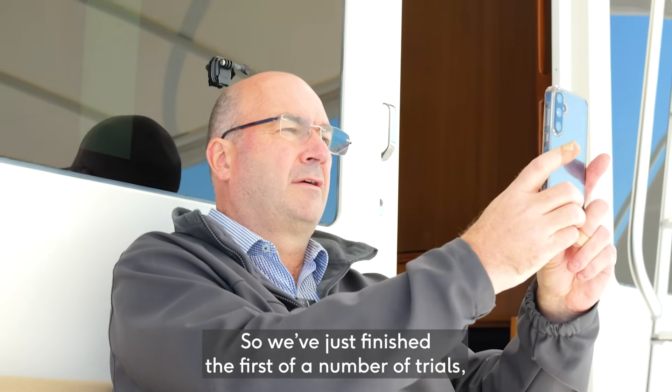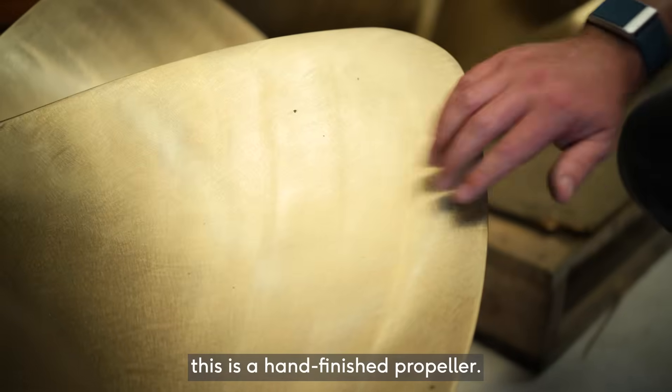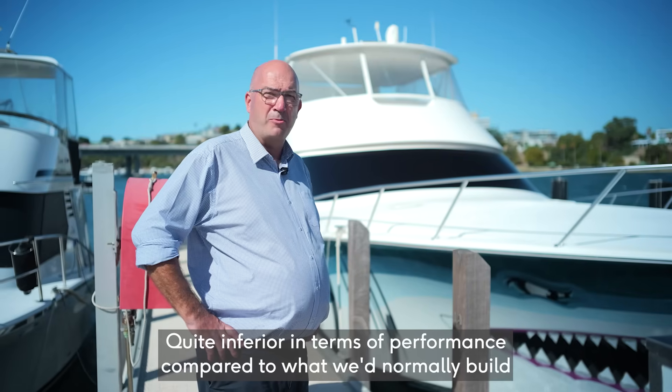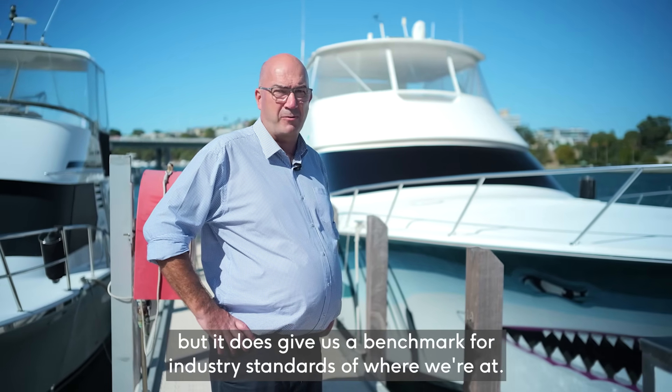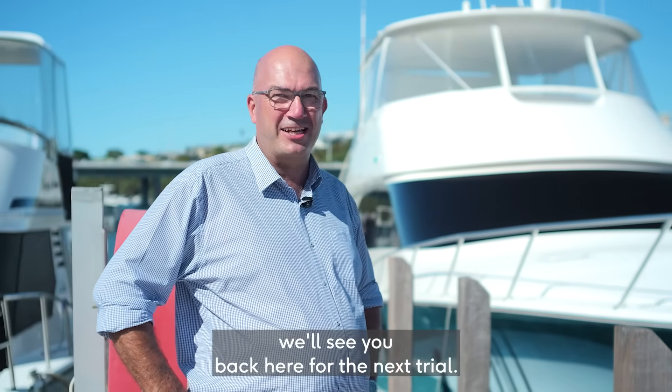So I've just finished the first of a number of trials. The trial we did today, we were dealing with a Class 1 propeller — a hand-finished propeller, quite inferior in terms of performance compared to what we'd normally build, but it does give us a benchmark for industry standards of where we're at. So once we've got the next props on, we're back in the water. We'll see you back here for the next trial.